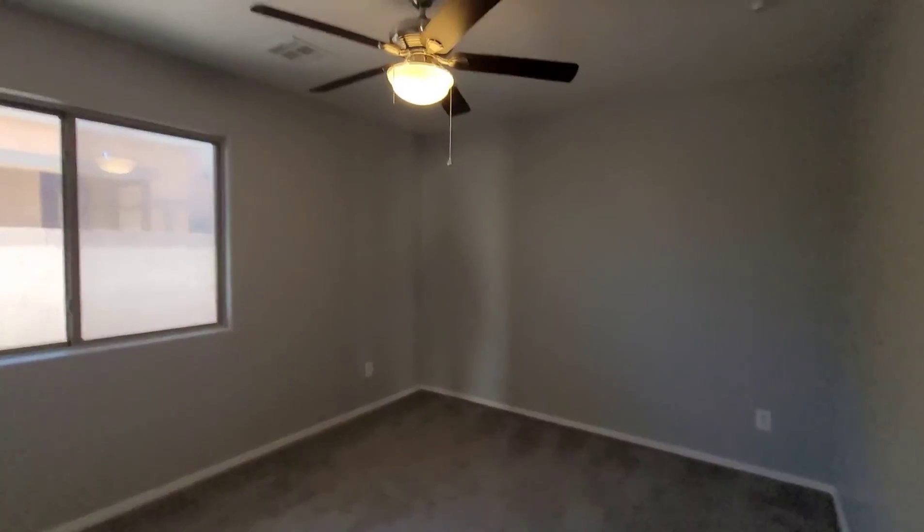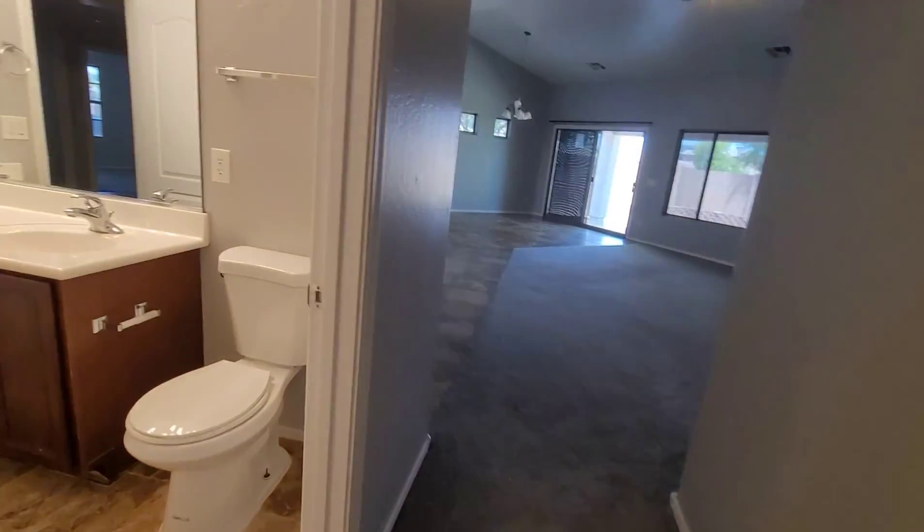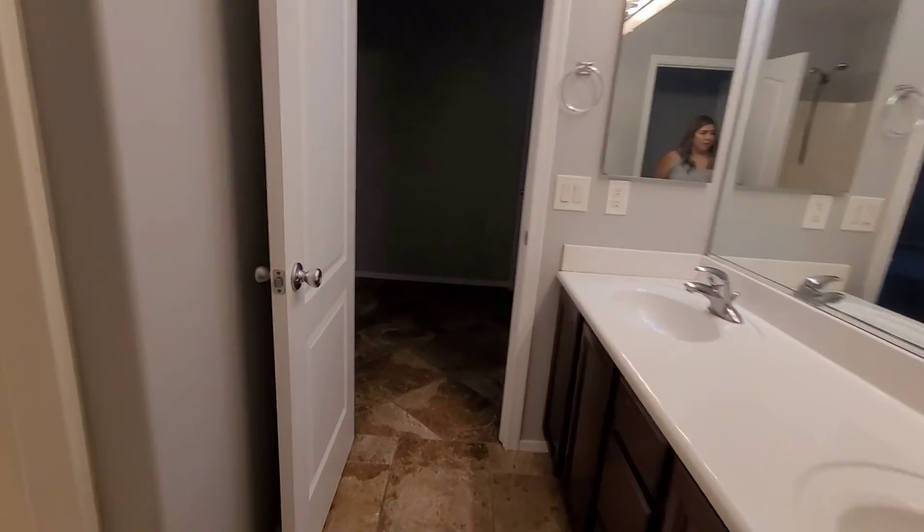Bedroom number two — pretty good size in here. Closet here as well. This house is definitely move-in ready; looks like fresh paint throughout.